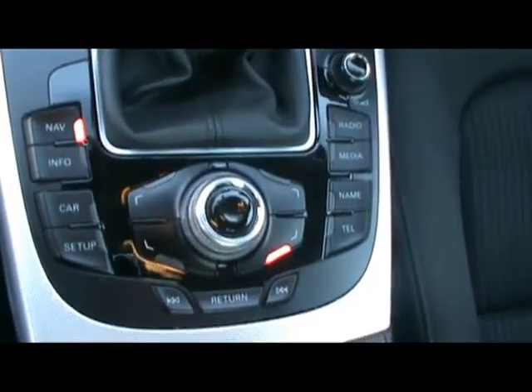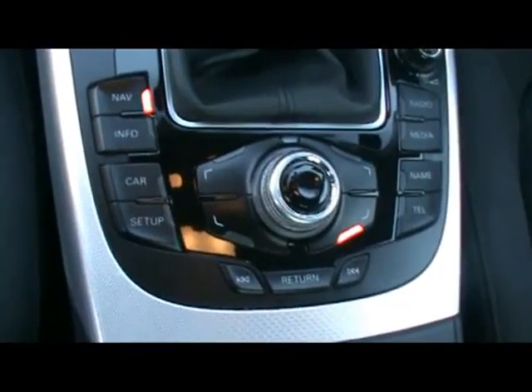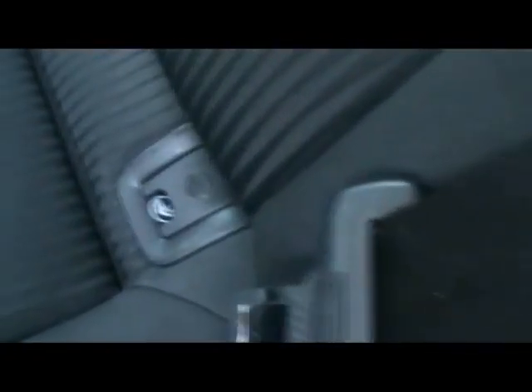You also have all your media controls here, including Bluetooth, telephone system, navigation, everything like that. I'll show you in the back as well — matching cloth rear bench, again great condition. You also have ISOFIX for any child seats, centre folding armrest, plenty of leg room in there too.